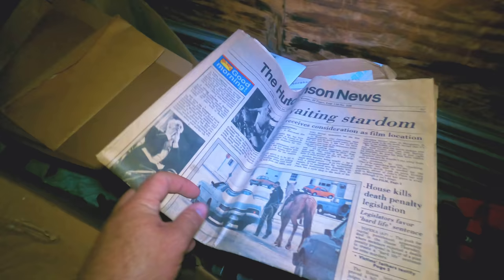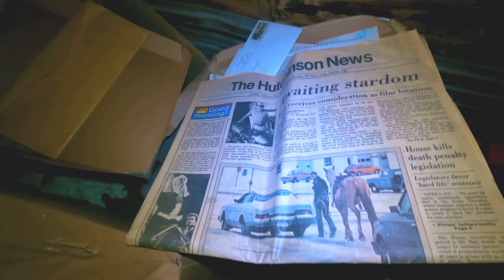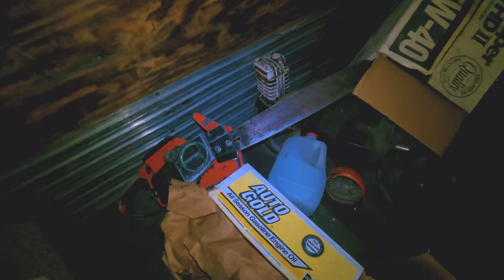Another old kerosene heater. Old newspaper — the Hutchinson News, February of 1990. That's almost my birthday. I'll have to go through here and see if there is one for my birthday — that would be cool to find the Hutchinson News from the city I was born in, from my birthday.